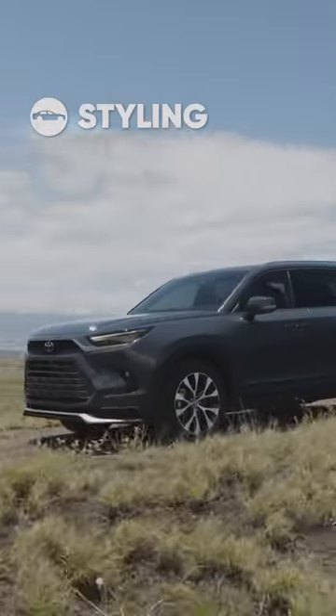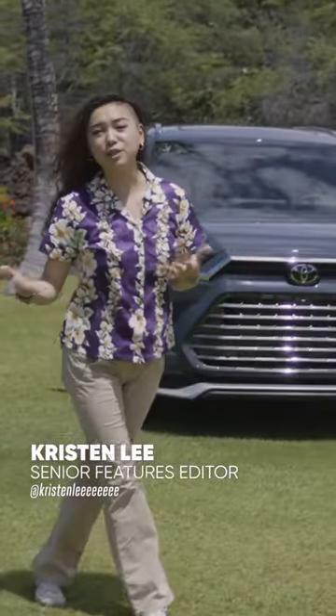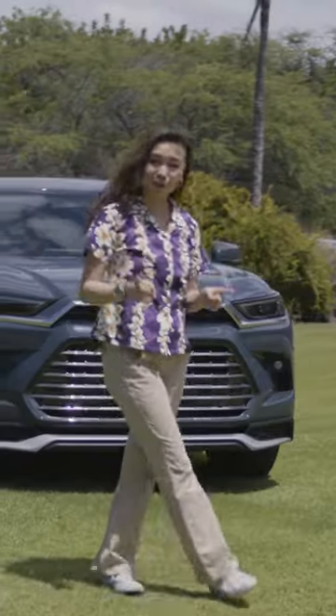The Toyota Grand Highlander. Despite the name, this isn't just a bigger Highlander — it's actually a completely new car. Overall it's four inches longer, two inches taller, and 2.3 inches wider than the un-Grand Highlander.